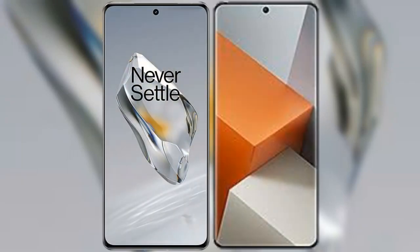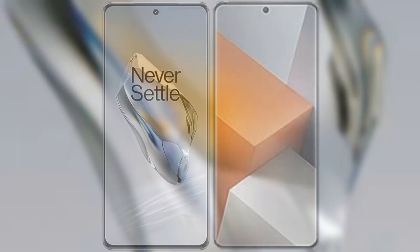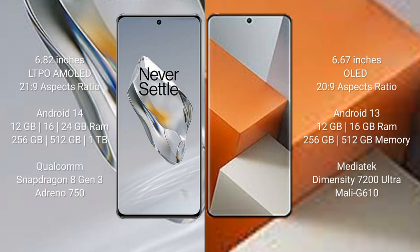I will compare the new OnePlus 12 with the Redmi Note 13 Pro+. OnePlus 12 comes with a 6.82-inch LTPO AMOLED display with an aspect ratio of 21:9. Redmi Note 13 Pro+ comes with a 6.67-inch OLED display with an aspect ratio of 20:9.